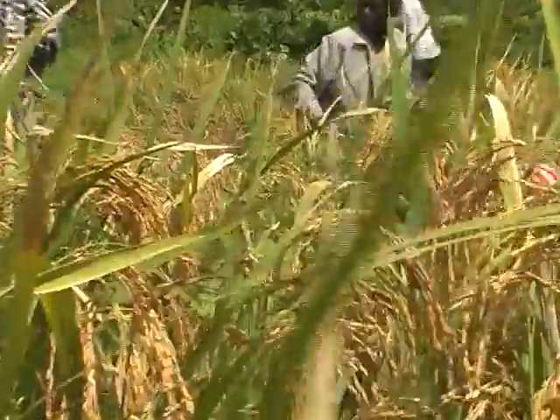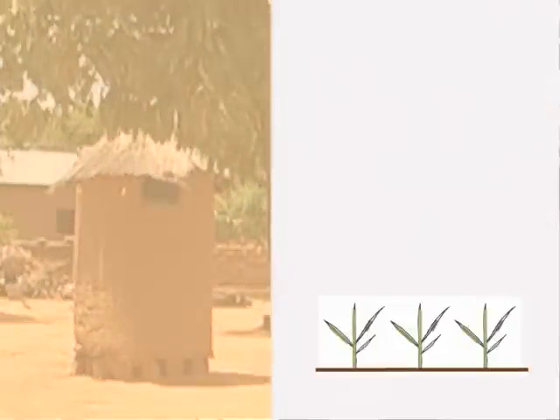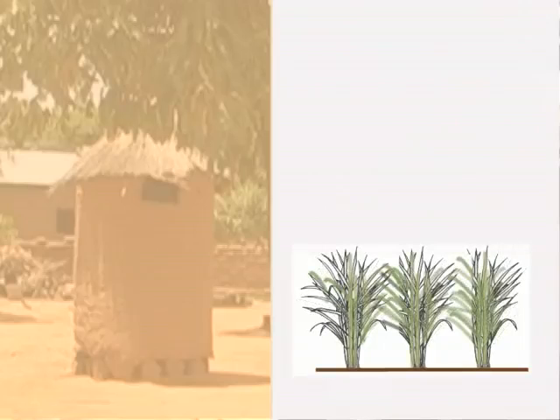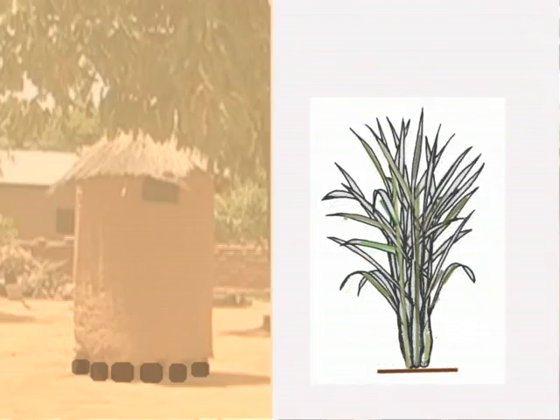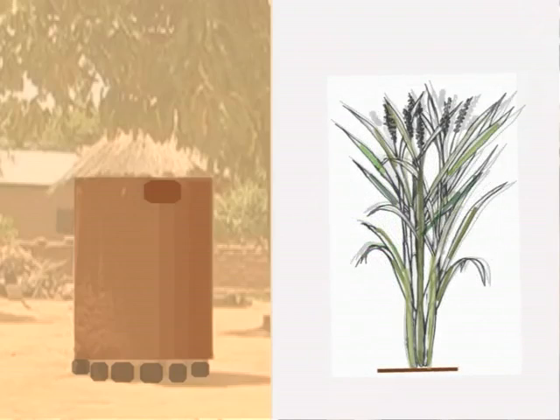But before that, let's first look at the development of the rice plant. We can compare the development of the rice plant with the construction of a granary. The rice plant first traverses a vegetative phase, producing leaves and tillers. This period of horizontal growth looks like the construction of the foundation of the granary. Then, during the vertical growth, the rice plants produce the panicles and begin to flower. We can compare this phase to the construction of the walls and the roof of the granary.